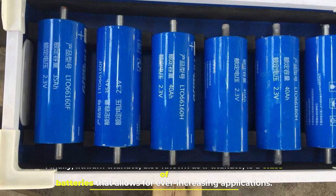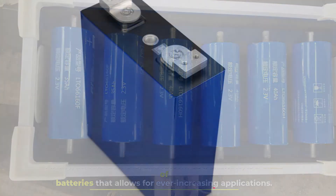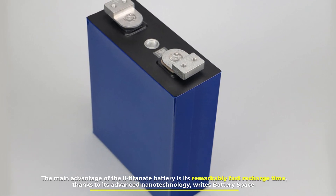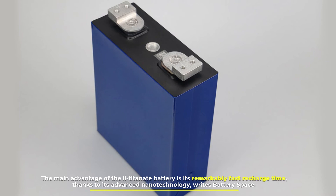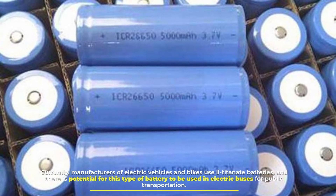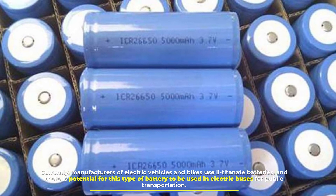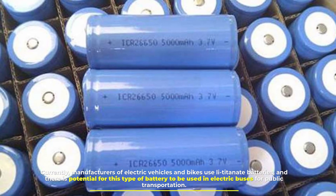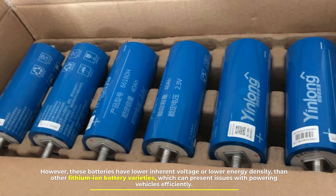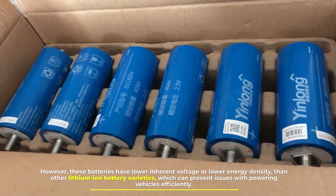Number six: lithium titanate, also known as LTO, is a class of batteries that allows for ever-increasing applications. The main advantage of the LTO battery is its remarkably fast recharge time, thanks to its advanced nanotechnology. Currently, manufacturers of electric vehicles and bikes use LTO batteries, and there is potential for this type to be used in electric buses for public transportation. However, these batteries have lower inherent voltage and lower energy density than other lithium-ion varieties, which can present issues with powering vehicles efficiently.